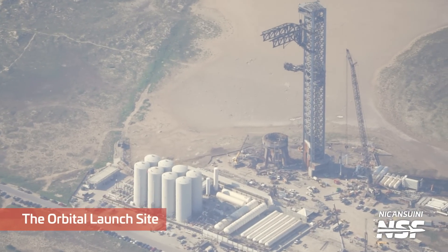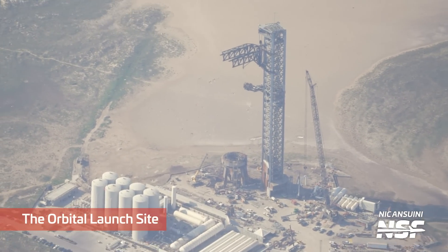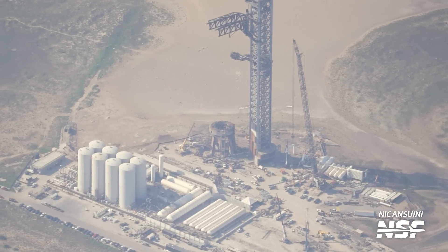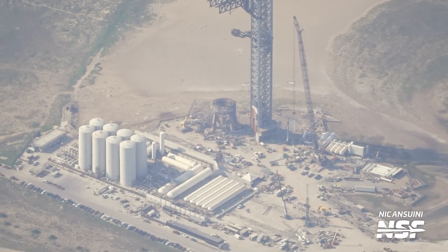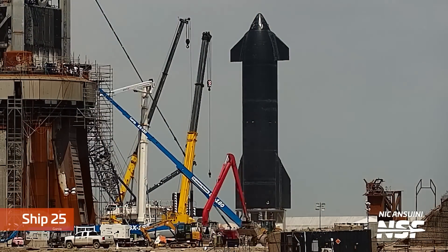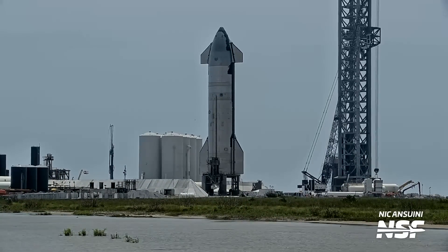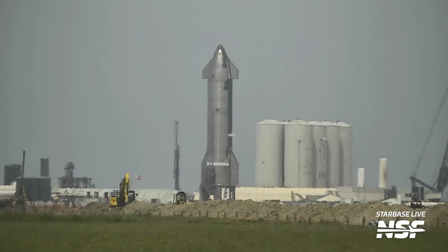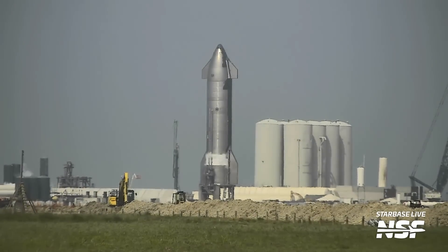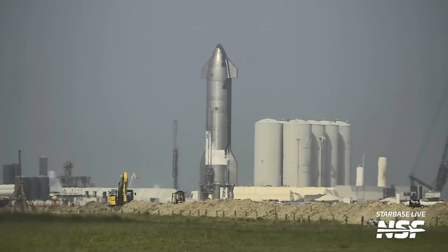Let's move over to the launch site, where the two big items this week were Ship 25's aborted spin prime test and all the work going on on and around the orbital launch mount to install the deluge piping and prepare it for the installation of the water-cooled steel plates. In preparation for what we expected to be Ship 25's spin prime test, we saw teams extending the flaps of the ship and performing some testing with them. What we saw was the startup of the methane recondenser, indicating that methane loading was going to occur and hence at least some kind of engine testing was expected.